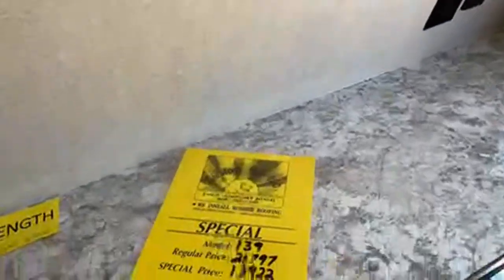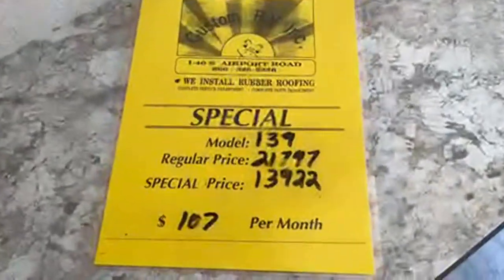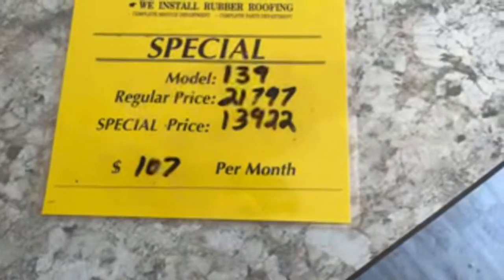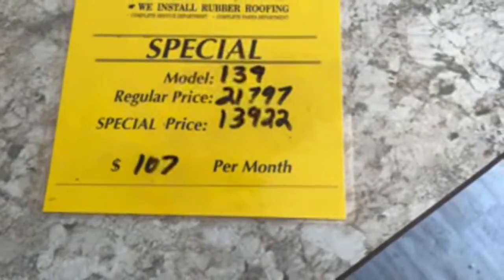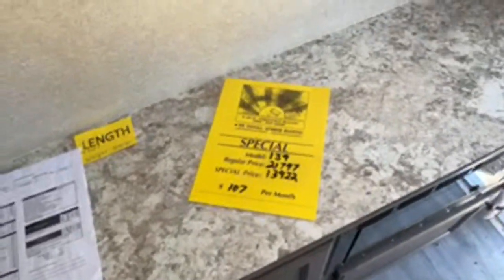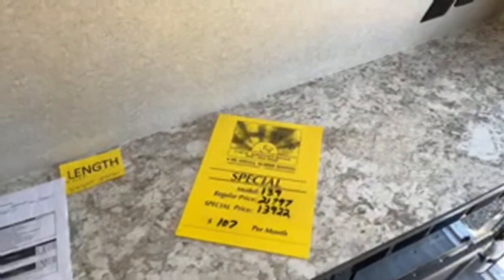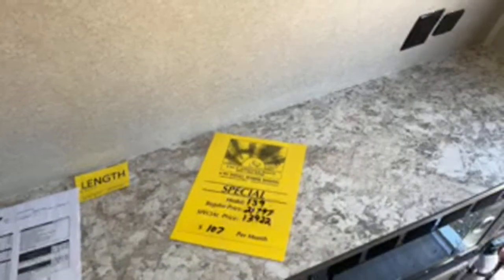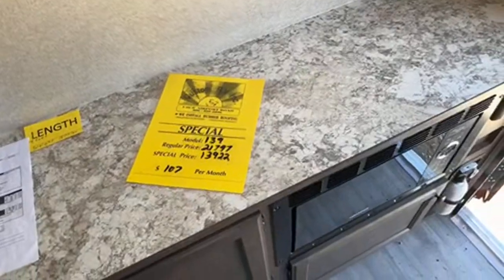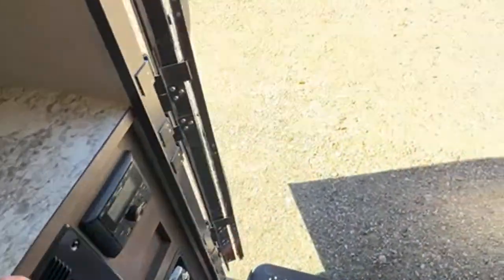Now this is a 2022 model, and this one normally goes for $21,797 — we have it under $14,000 at $13,922. If you're looking at these 139s, you probably can't find one — they're super hard to come by. We've got three of them in stock right now and you will not find another one at that price brand new. They have gone up exponentially over the past three months.